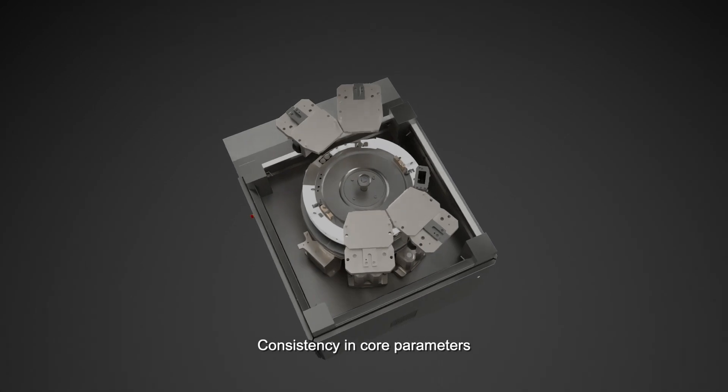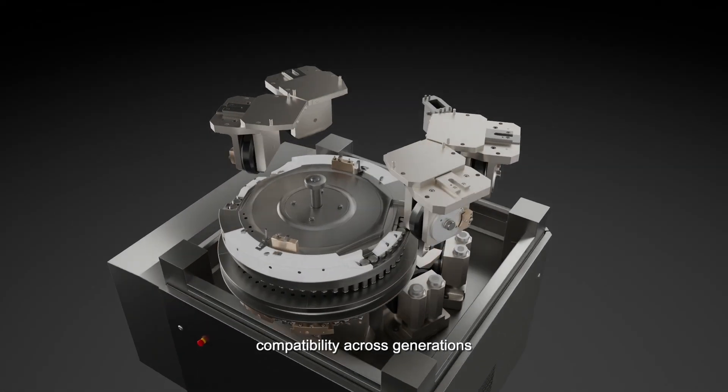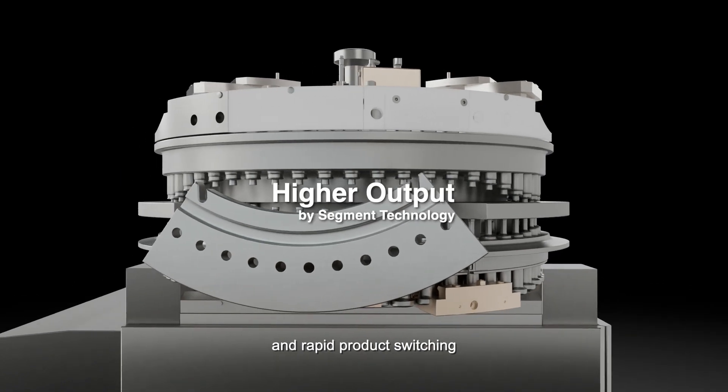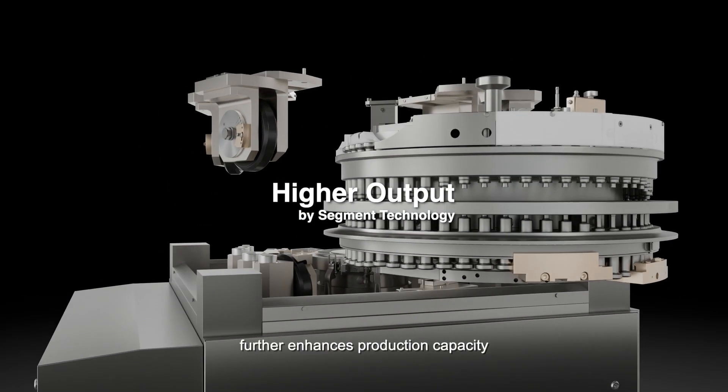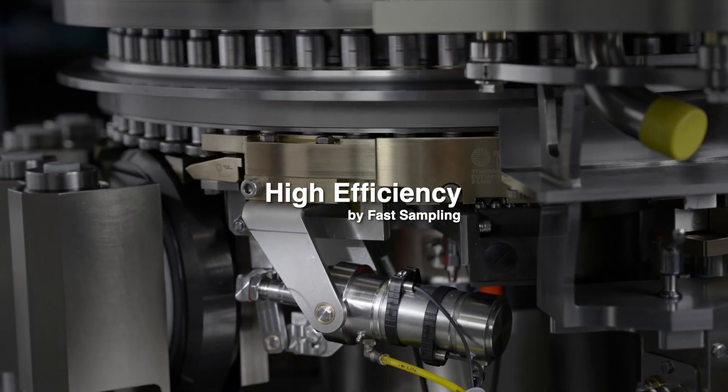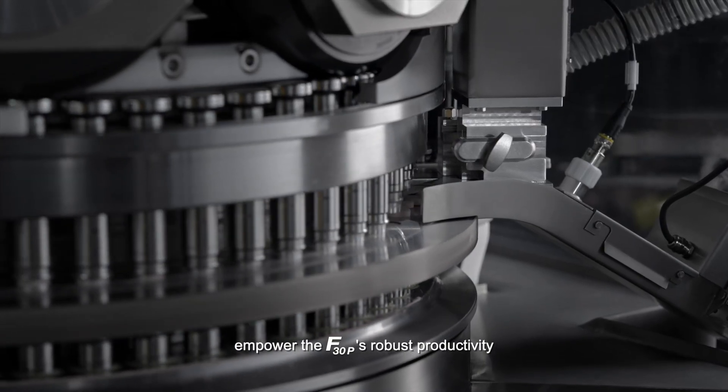Consistency in core parameters, compatibility across generations, simplification of validation, and rapid product switching. The use of segment technology further enhances production capacity. Exceptional speed and precision empower the F30P's robust productivity.